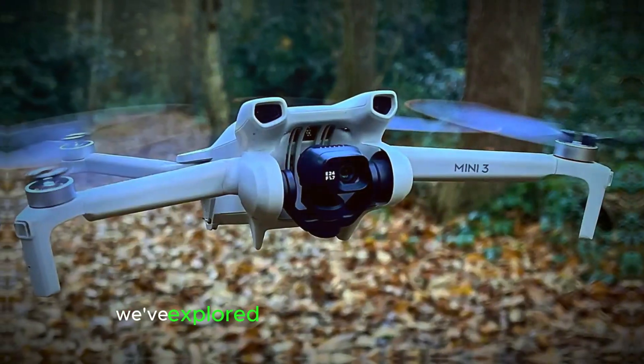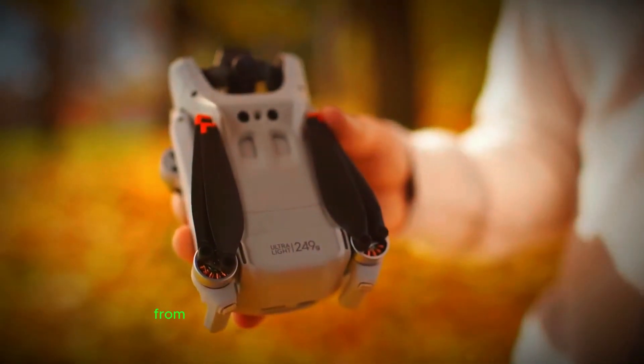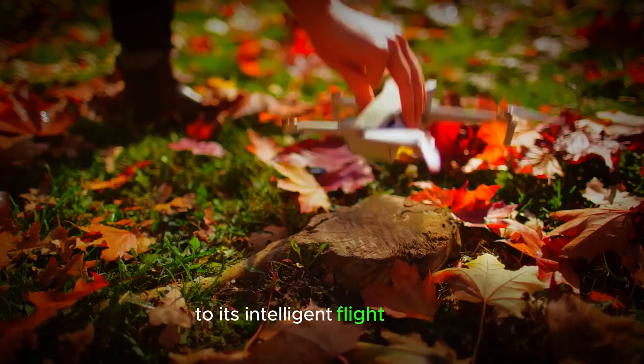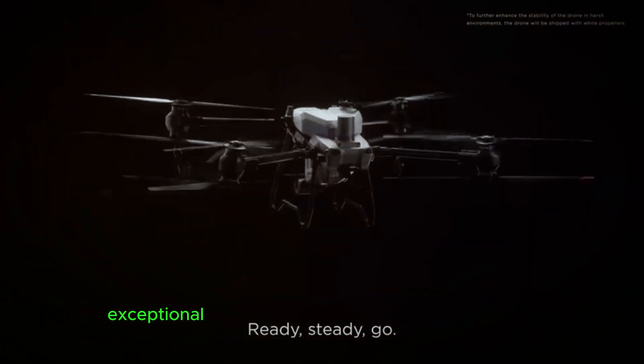To wrap things up, we've explored the impressive features of this advanced G-Mini 5 Pro. From its high-resolution camera system and 4K video recording capabilities to its intelligent flight modes and extended battery life, this drone is designed to deliver exceptional performance.